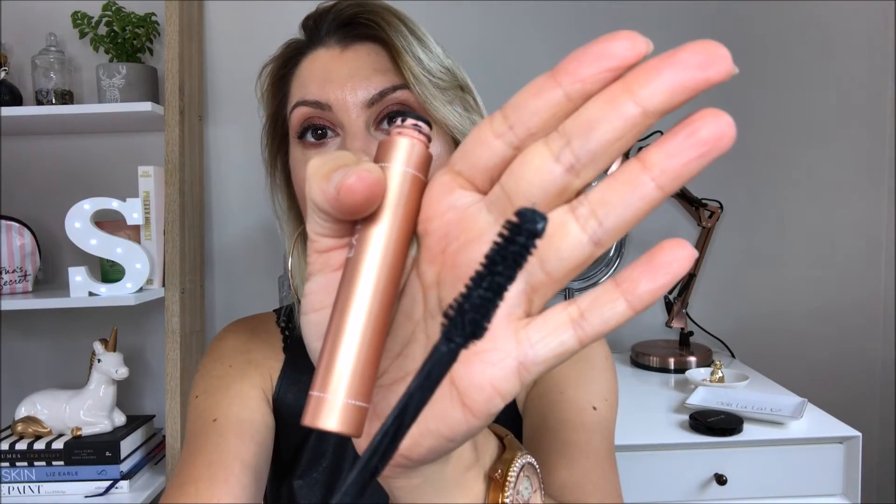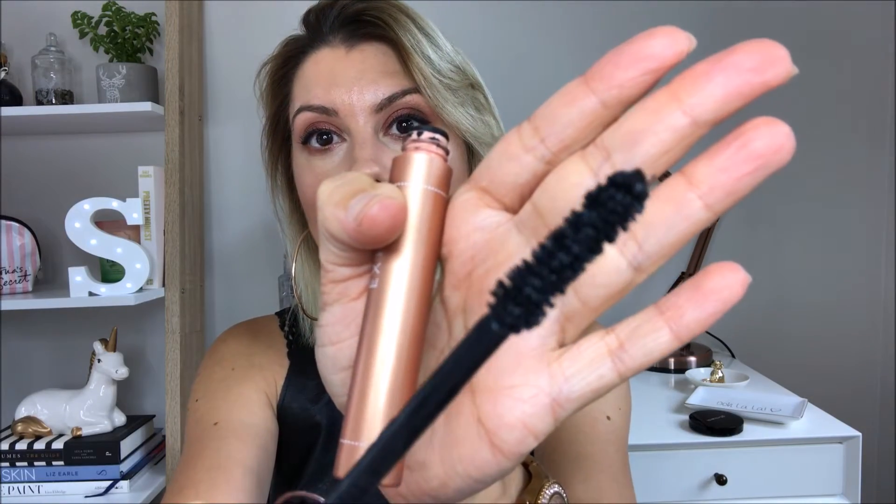It's got quite a good chunky wand and it's very jet black — one of those real carbon formulas that really coats the lashes. Yeah, I like it so far. I don't know whether I'm ecstatic about it, but I'm using it and seeing how I like it. At this moment in time I think I still prefer my Max Factor 2000 Calorie. But you've got to try things out, and that's what this is all about.